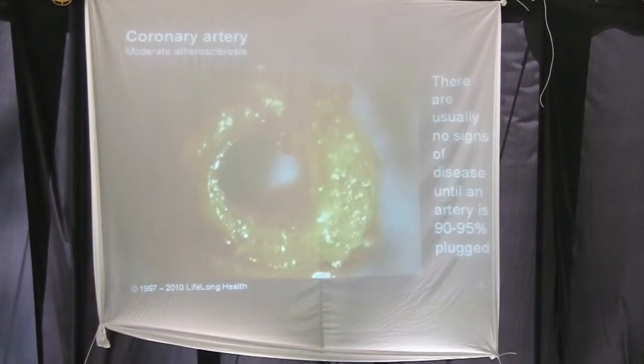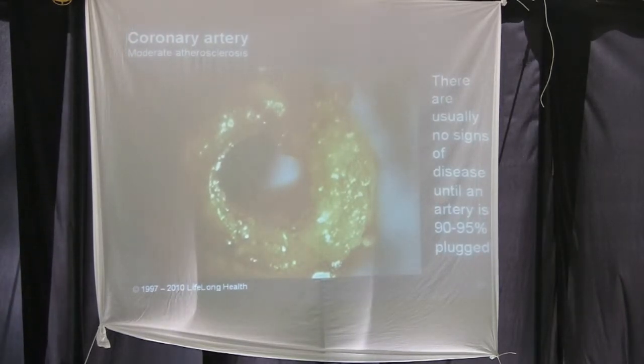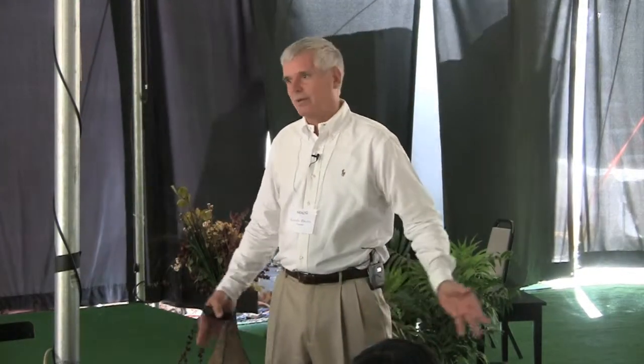We've seen this image already — moderate atherosclerotic disease in the coronary artery. Atherosclerosis is not a disease that just loves to go to the coronary arteries. The reason it's a problem there is these are moderate to smaller vessels. The really big vessels like the aorta get the same or even more atherosclerosis, but they're so large that you have to put a lot of plaque down before it starts slowing blood flow. But when you see this in the coronary artery, it's everywhere in your body — your brain, neck, carotid arteries, arms.